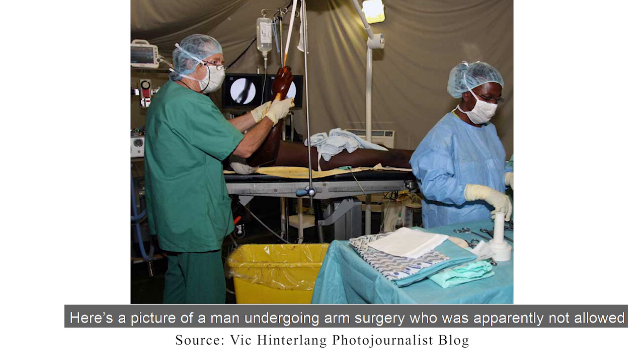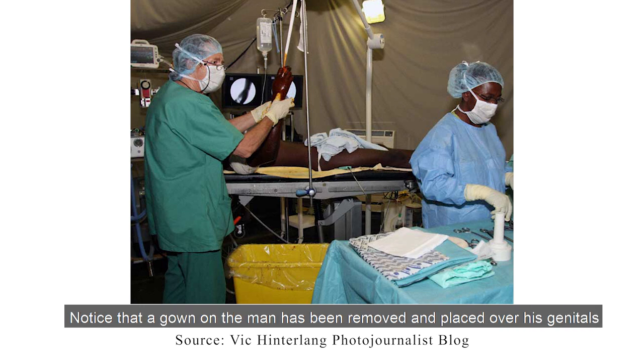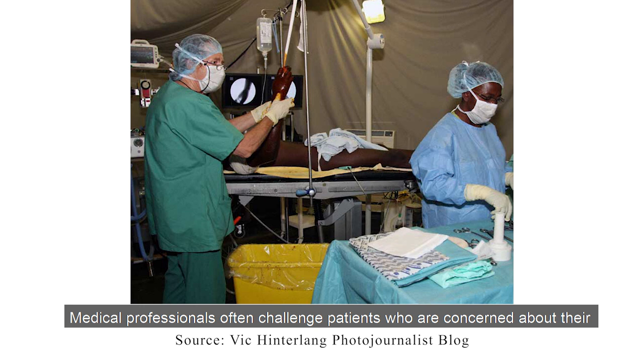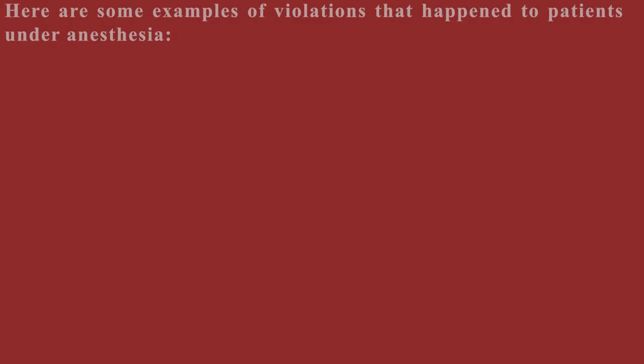Here is a picture of a man undergoing arm surgery who is apparently not allowed to wear underwear or surgery shorts. We find this a ridiculous requirement for non-genital surgery. Notice that the gown on the man has been removed and placed over his genitals to cover them. This man most likely had no idea this happened — that his genitals were exposed as the gown was removed.